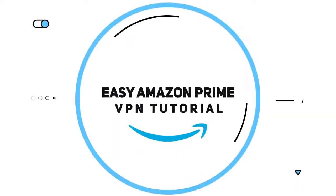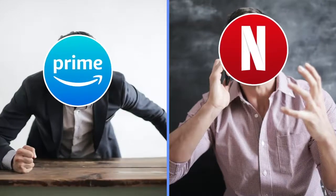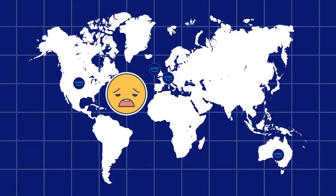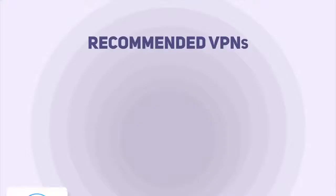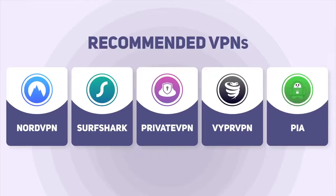I've prepared an easy tutorial on how to use a VPN to access Amazon Prime Video. First, you need to understand that not every VPN is capable of accessing Amazon Prime Video after Brexit. Companies like Amazon and Netflix are not enjoying you and me bypassing their geo-restrictions, so it's getting harder and harder to trick them. That's why you need a respectable provider. I personally recommend choosing between NordVPN, Surfshark, PrivateVPN, ViperVPN, or PIA.